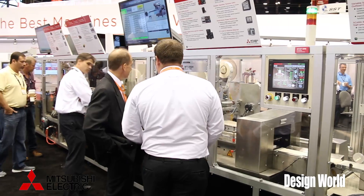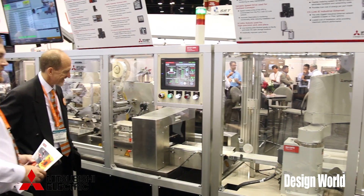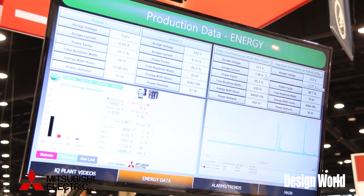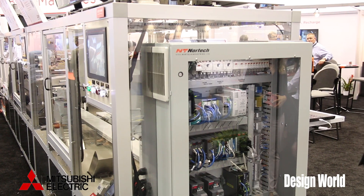Everything is communicated from cell to cell, so we can monitor everything and data log everything through our SCADA package. We can see the energy monitoring, the data logging, and all the SCADA package features to make this a fully automated manufacturing facility.